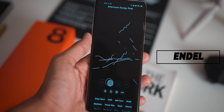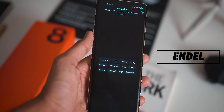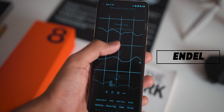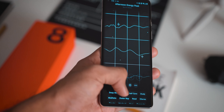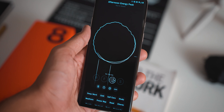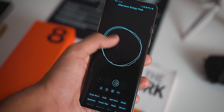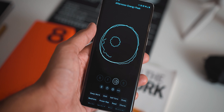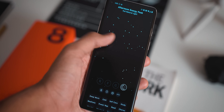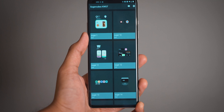Next up we have Endel, an application with a collection of calming and relaxing sounds to help you sleep or get into a productive focus mode. Other than having a great set of tracks that the app seamlessly blends between presets, it also has an incredible UI with a built-in visualizer that keeps changing depending on the type of music — whether that's sleep music, focus music, or music to just chill and relax. All in all, a superb free application.